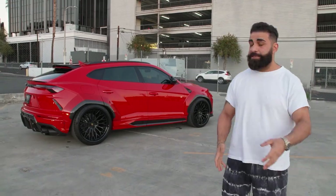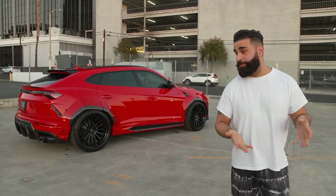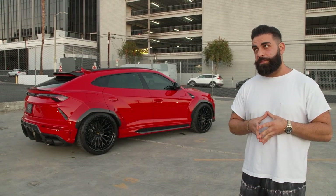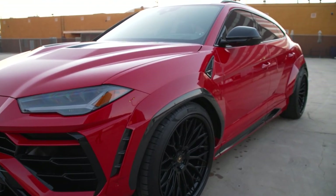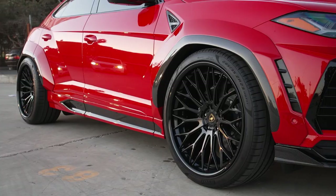I am standing in front of yet again another wide body Lamborghini Urus. You guys see it almost on every episode we drop. This car was about a week job, right around a week, and it's perfection honestly. The Rosso color is amazing from Lamborghini. It's a full carbon fiber kit with RDB wheels on there — 23-inch RDB wheels with the factory Pirelli P Zero tires, so it drives really really nice.